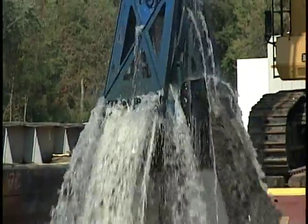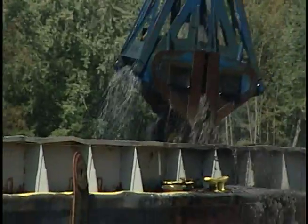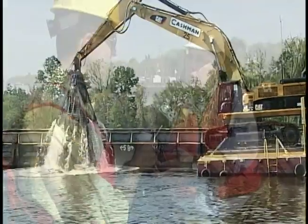Right there. That's what this is all about — scooping PCBs out of the Hudson. An enormous project by anyone's standards. We're in the process of removing this summer about 300,000 or more cubic yards of sediment from the bottom of the upper Hudson in a mile-and-a-half stretch from Fort Edwards south.